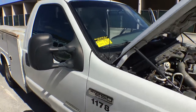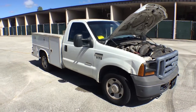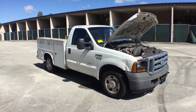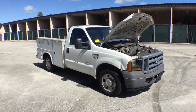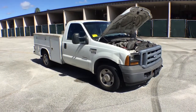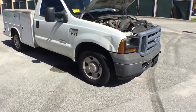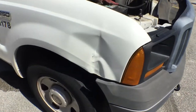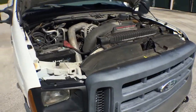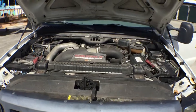Lot number 004 is a 2006 Ford F-250 utility body tool truck. The passenger side front fender is dented as you can see. The motor sounds great — it's got a 6.0 liter and it's been running for over 40 minutes.